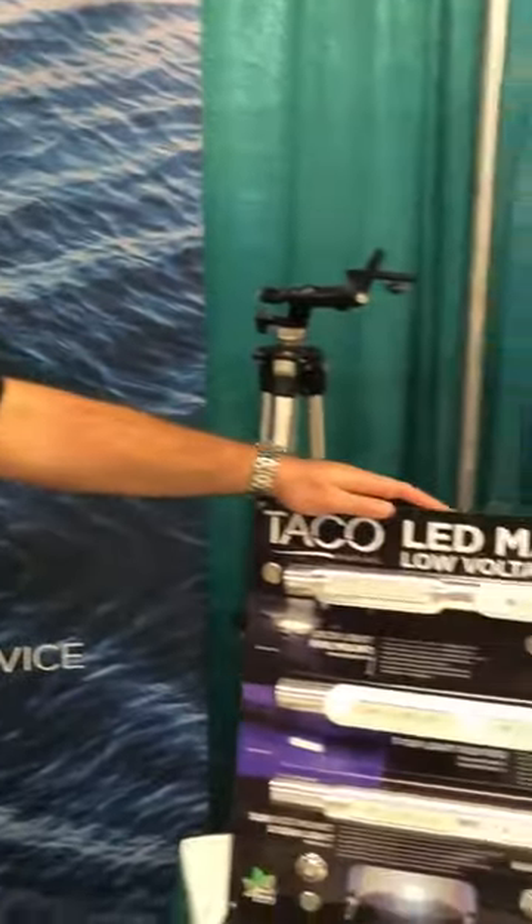Welcome to the 2018 ReFit Show. My name is Jose Chao, Category Product Manager for Taco Marine. We are here today to talk about our new line of LED lights.